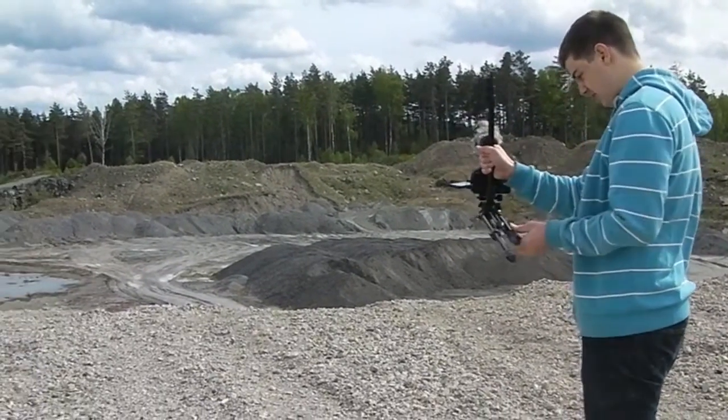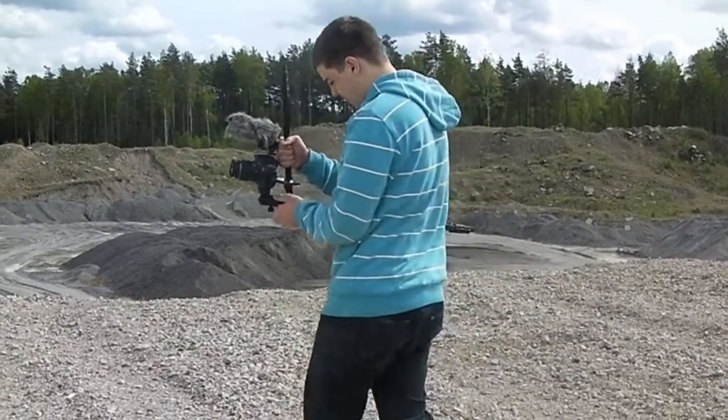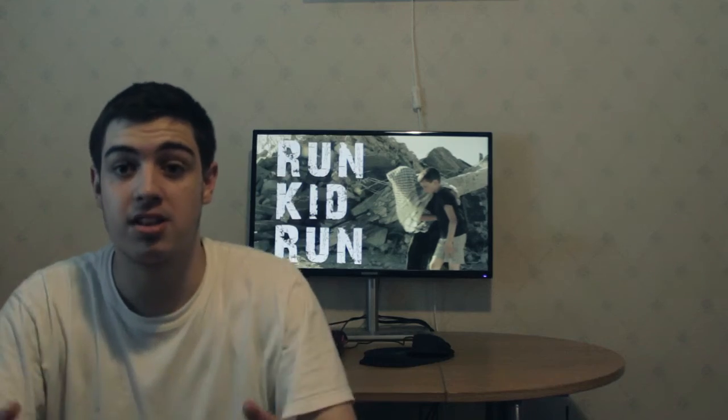And a tripod — I used this actually as a Steadicam, shoulder rig, and a monopod too. And actually, I'm using the same setup right now. Do you want to see it? Behind the scenes, behind the scenes!